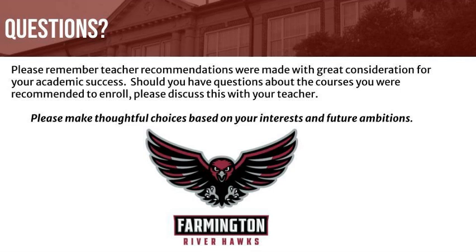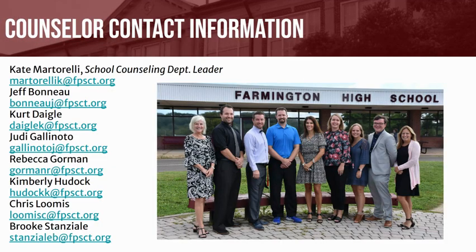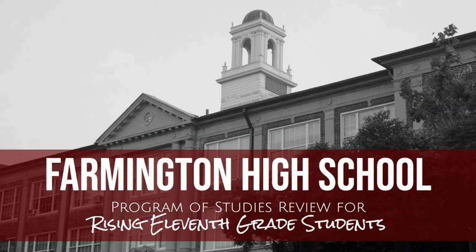If you have further questions about the Program of Studies, graduation requirements, or the course selection process, please speak with your school counselor. If you have any questions about specific courses or the recommendation you received, please contact your teacher. We are here to help! Thank you and best wishes for a great rest of your school year!